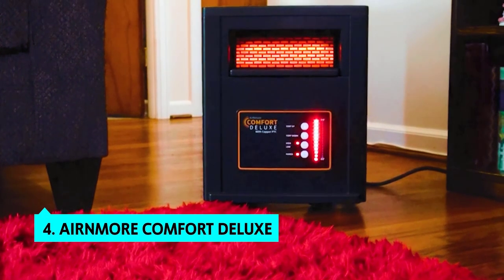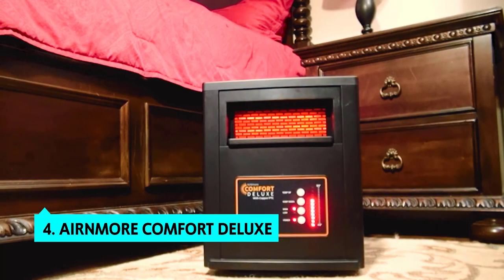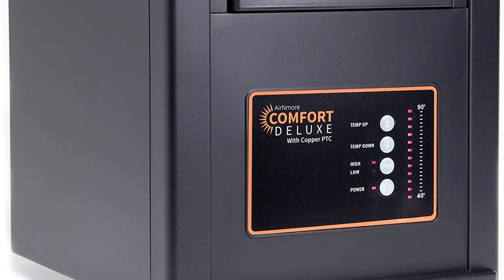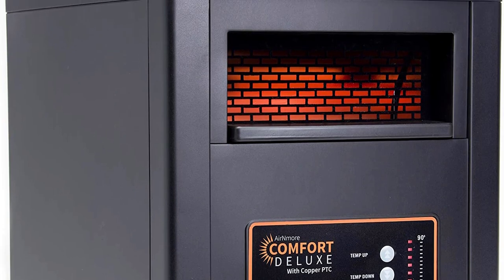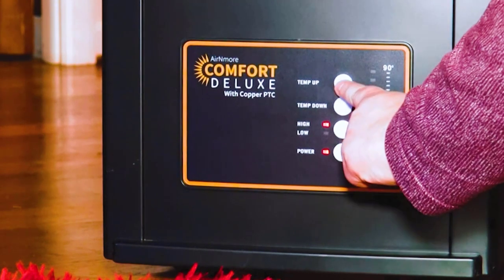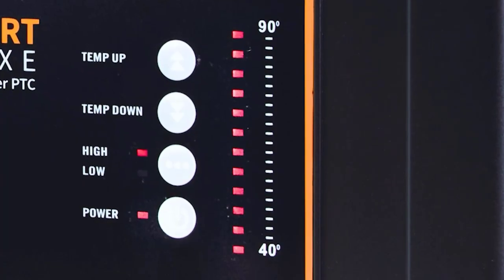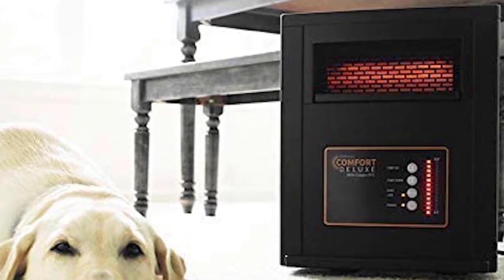Up next in fourth place is the Arnmore Comfort Deluxe. This large room heater is well-built, puts out powerful heat, and offers excellent features for extra safety — but the temperature control makes this heater shine. It has advanced features like the ability to set two temperatures, high and low, and each can be configured to save up to four different heat settings, each with its own timer.